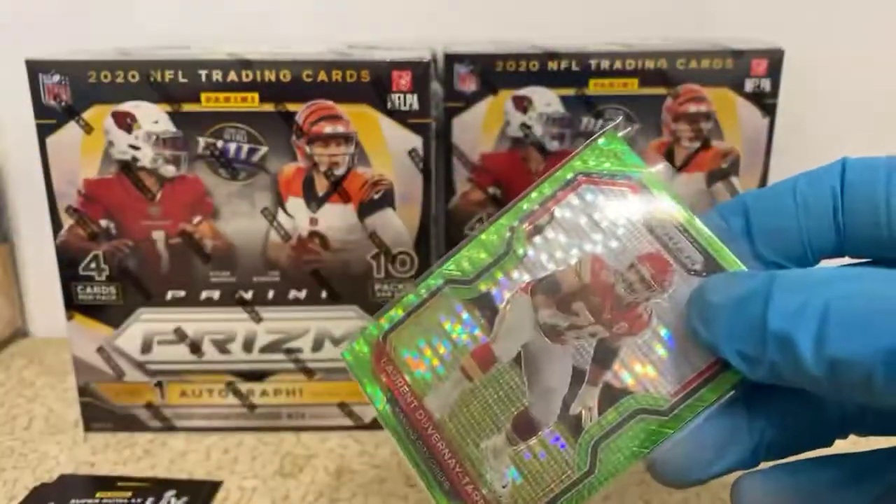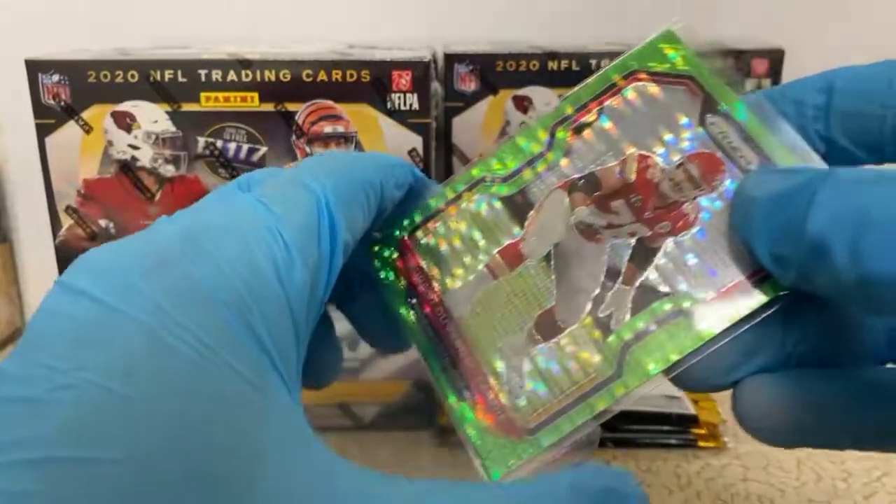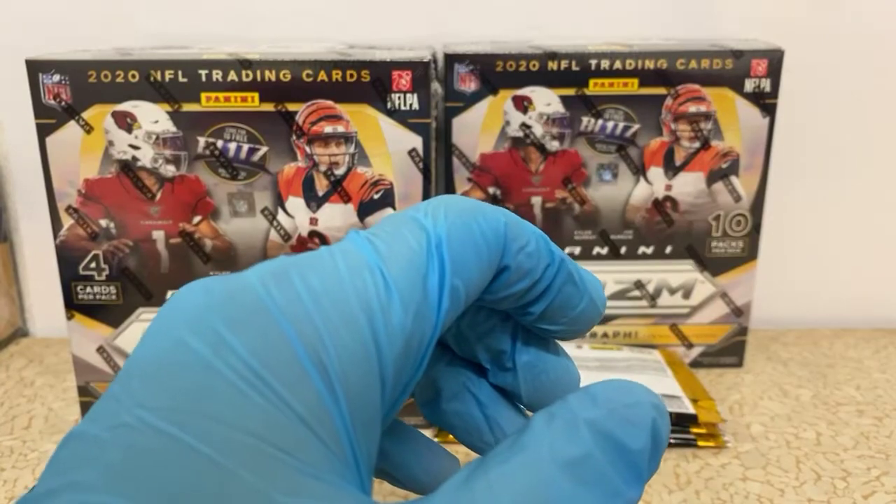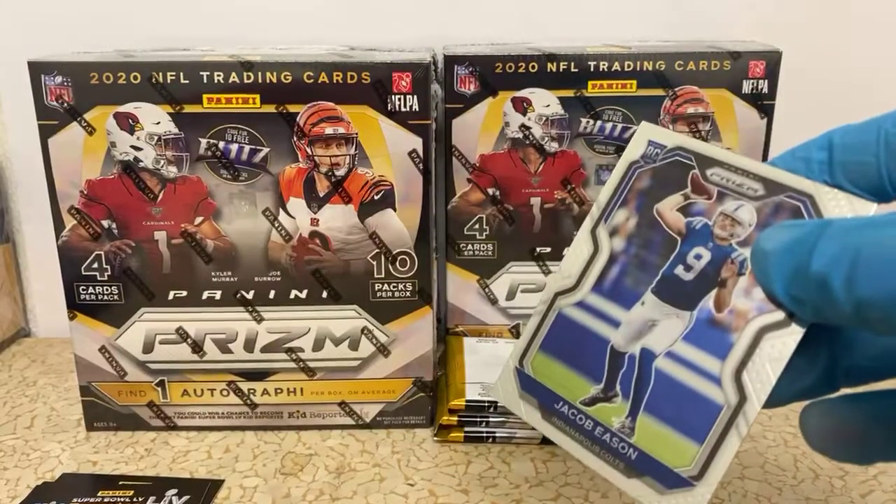There are a lot of cards I don't top-load during the break, but at the end of the break I go back and sleeve all the rookies and top-load some of them. I'll top-load that AJ for you as well.